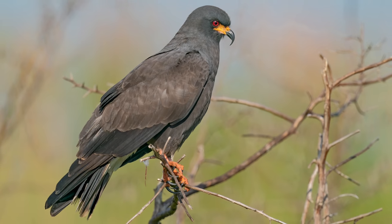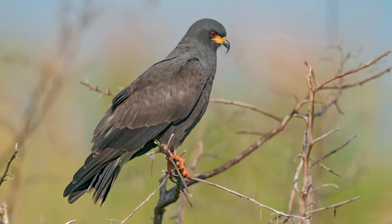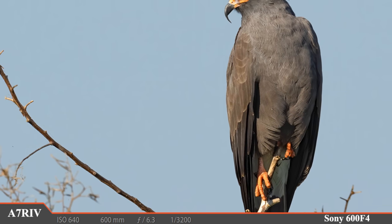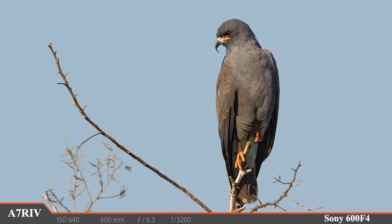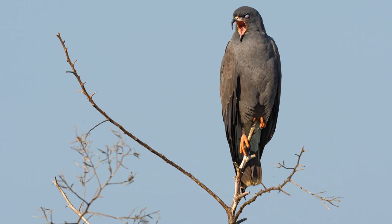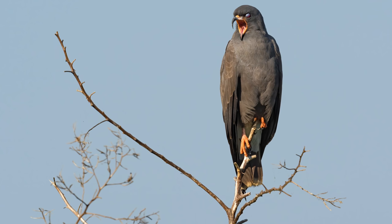That beak is absolutely amazing — it's perfectly designed for pulling snails out of their shells. A few feet away another male casually sits on his perch and apparently we are boring him. Look at that yawn and the nictitating membrane that has come over his eye. Let's see if there are any other birds enjoying the early morning hours.